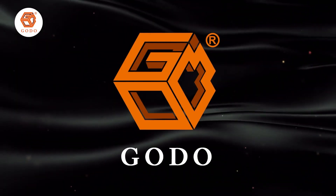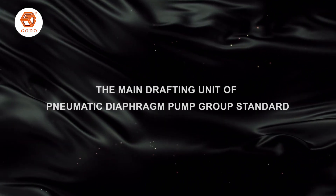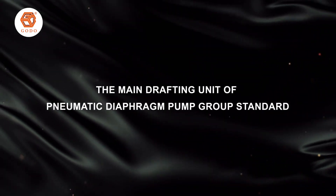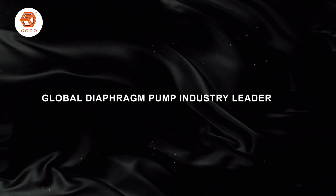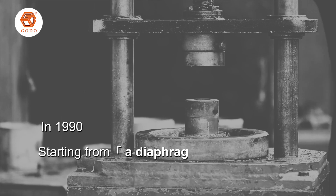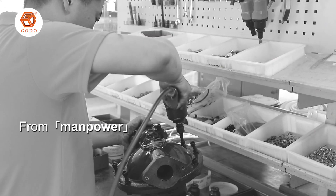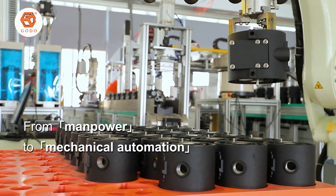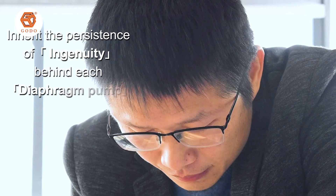Good Manufacturing Compton Ltd, the main driver of the pneumatic diaphragm pump group, standard and global diaphragm pump industry leader. In 1990, starting from a diaphragm pump, from handwork to precision work, from manpower to mechanical automation, inheriting the persistence of ingenuity behind each diaphragm pump.